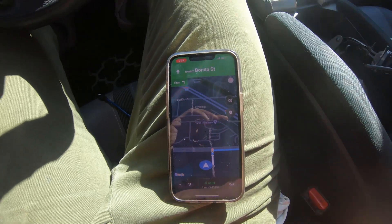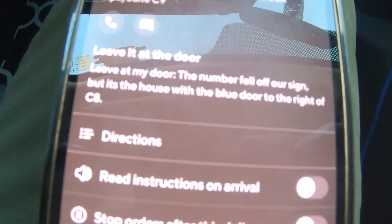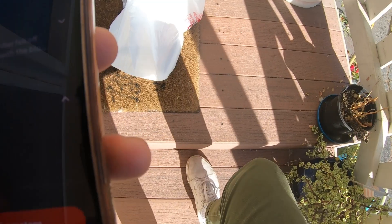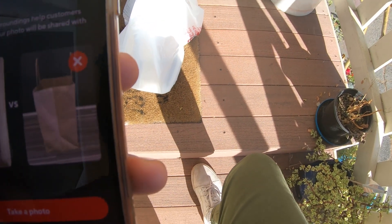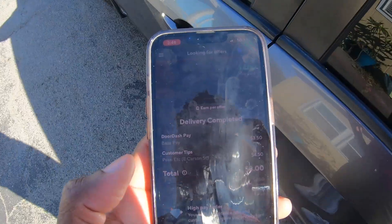These are my favorite type of orders — leave at the door. They'll leave instructions: it's the house with the blue door. Drop the food off, and whenever you leave at the door, make sure you take a photo. Got the picture, they know their food's been delivered — complete delivery. Done.